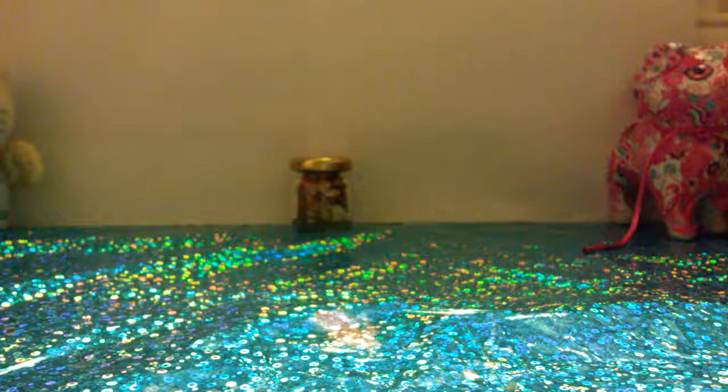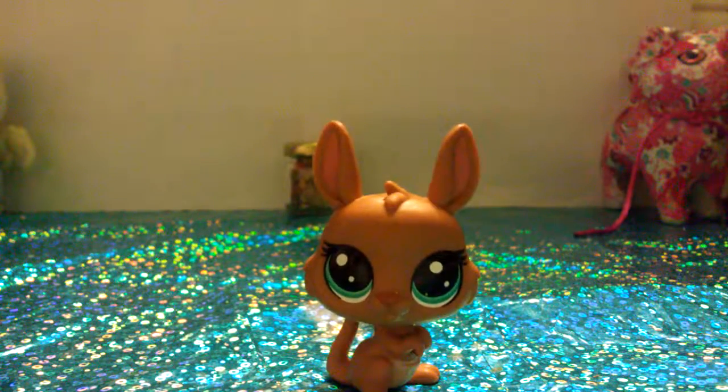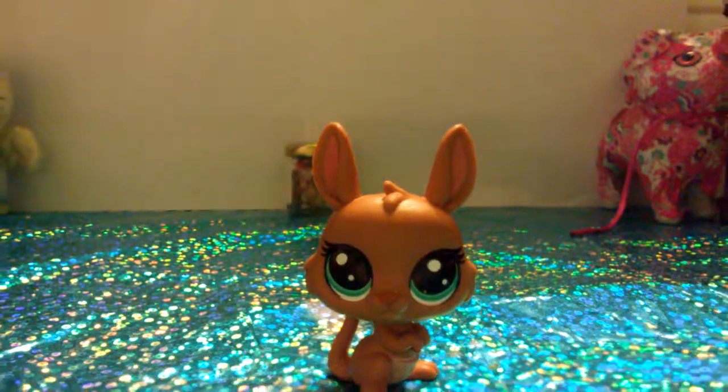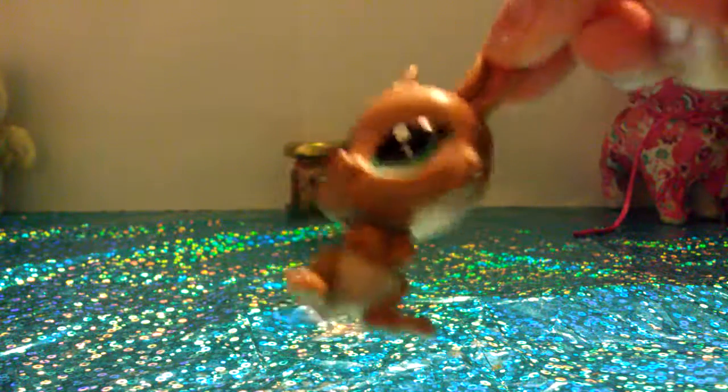The next animal I already have, but I still love — it's this kangaroo. It is super cute and I already have it. But I love the blue eyes — it's like my favorite part of this little kangaroo — and the pouch.